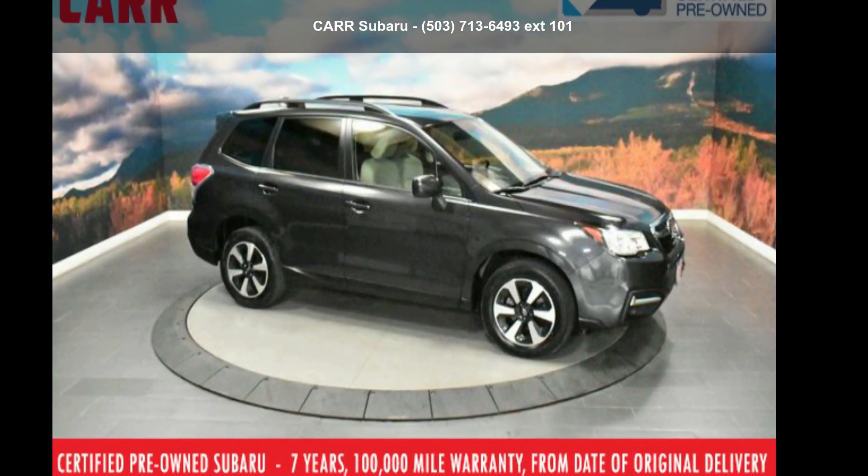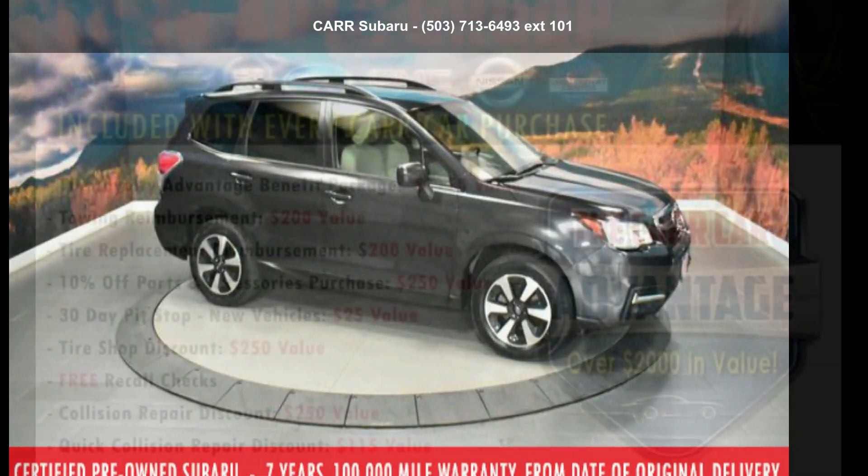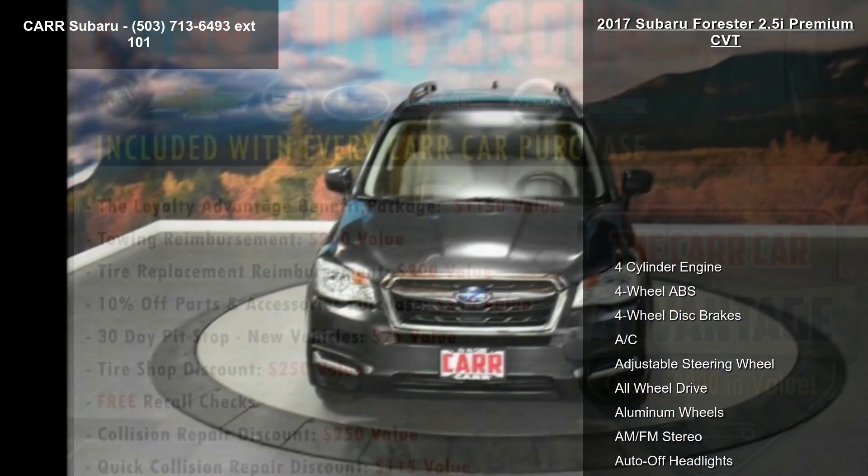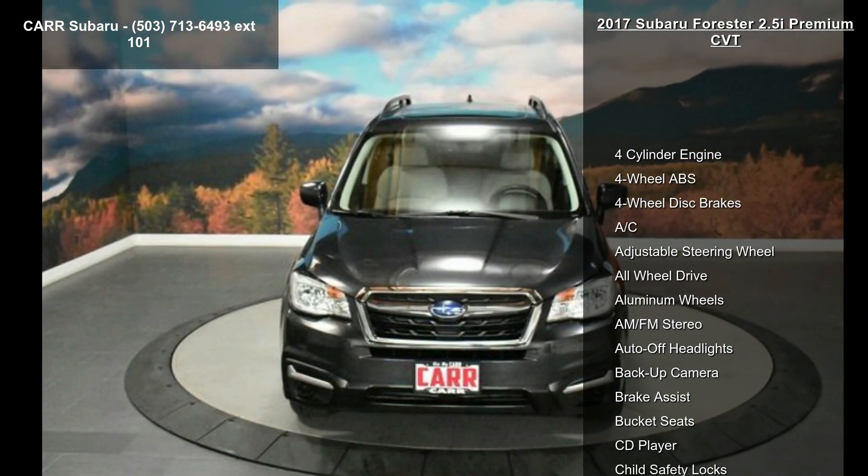Step into the Subaru 2017 Forester 2.5i Premium CVT. This may be the set of wheels you've been looking for. Enjoy these notable features: